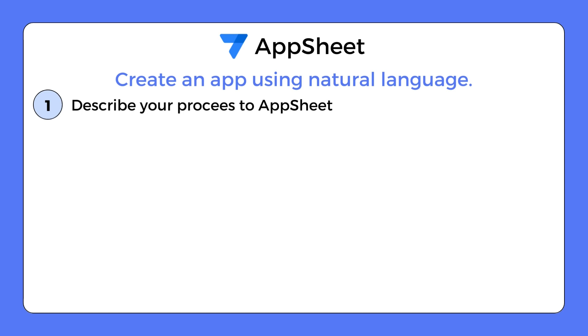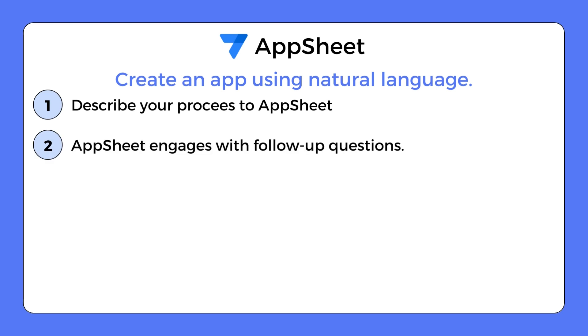Recently, AppSheet introduced new capabilities all powered by Generative AI. Now you can turn your idea into a fully functional app within minutes using natural language. For instance, if you want to create an app for tracking travel expenses, all you need to do is describe your process to AppSheet. AppSheet then takes over, asking follow-up questions to better understand the requirements of your app.